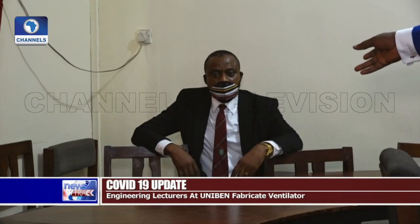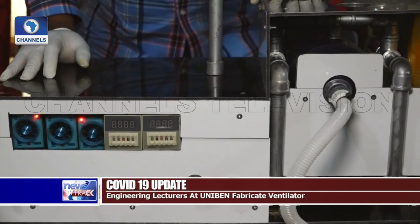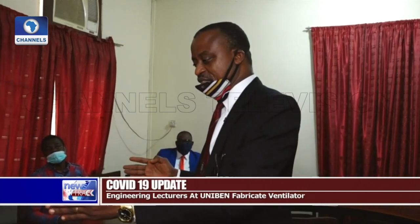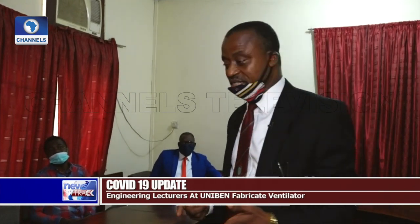An end user of the ventilator regards it as equipment that could come in handy in fighting the pandemic. Sometimes you cannot move the entire bulky ventilator in the ICU. This can serve as a transport ventilator because it uses room air — we don't even need to carry oxygen cylinders.